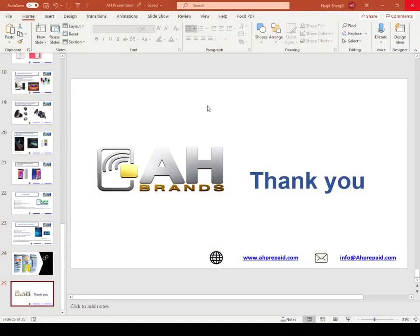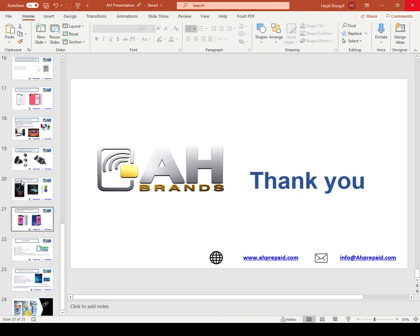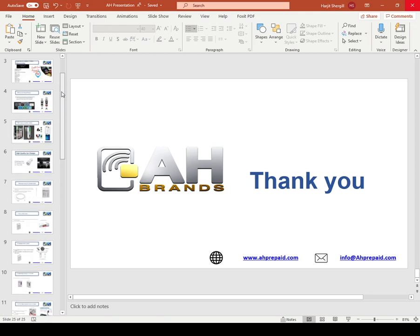I am going to show you some slides on this screen, which you are probably already looking at. Here is our first slide.